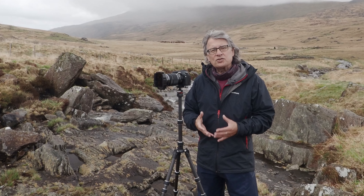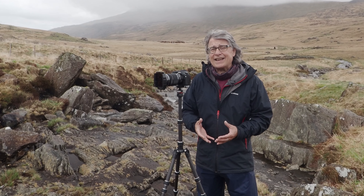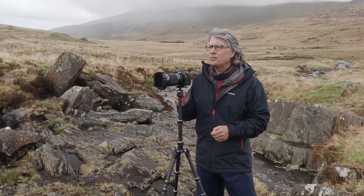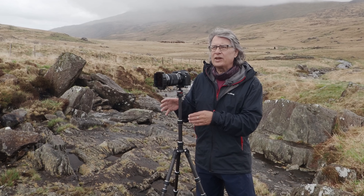I've been really struggling with the rain today — it hasn't stopped at all, so keeping my lens dry has been a problem. But I really wanted a shot of this really nice cascade.